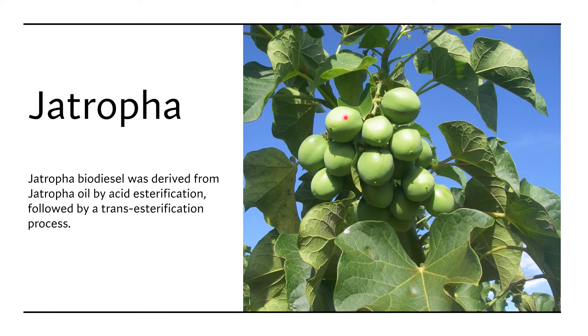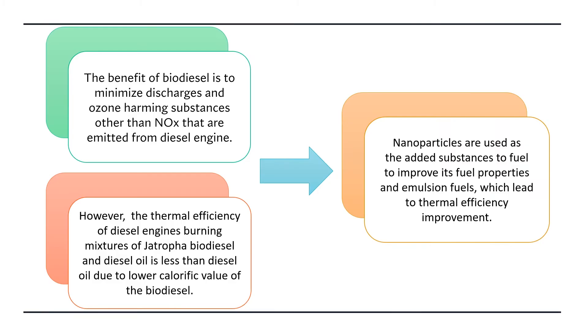This is what the Chatrufa fruit looks like, and it is very easy to grow, especially in Southeast Asia. The main benefit of using biodiesel is to cut down the amount of emissions from the diesel engine. However, its thermal efficiency is less than diesel oil, and this is where scientists use nanoparticles to improve the thermal efficiency.